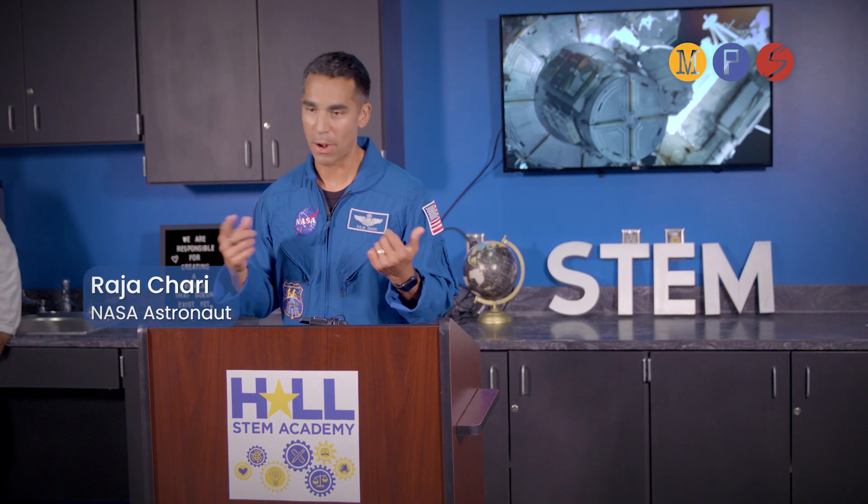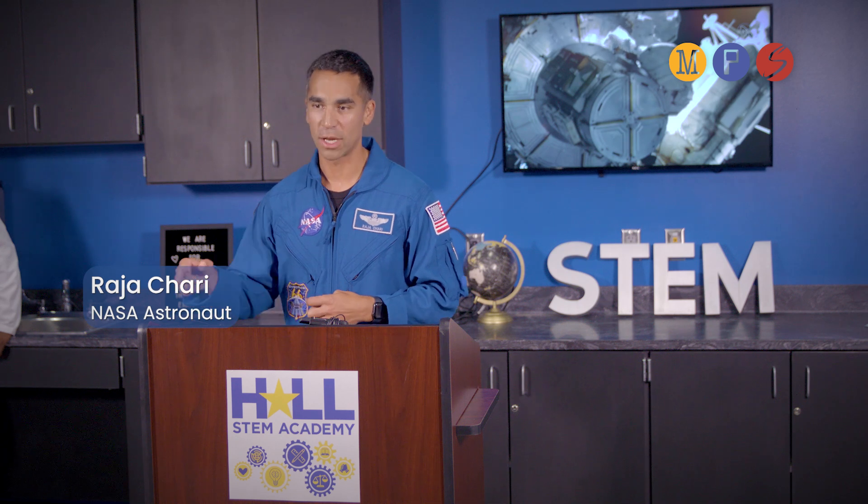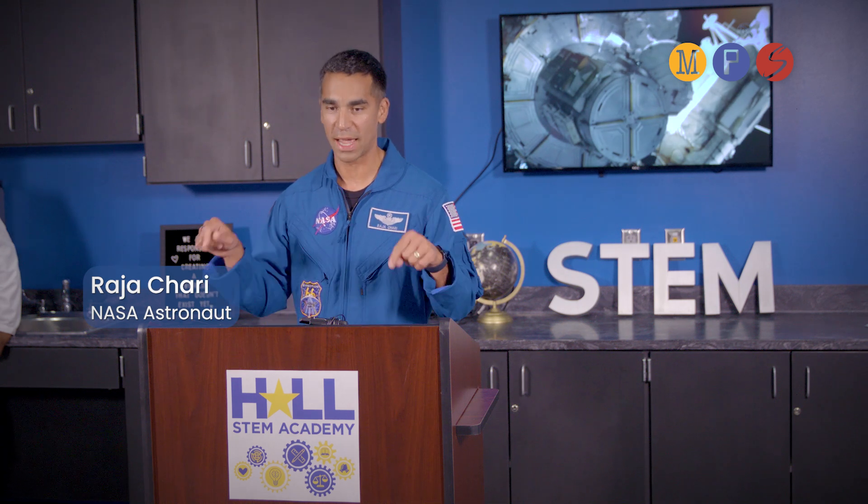You guys, the middle schoolers here, are the ones that are gonna take us to Mars. I'm too old. Your parents are too old. But when we target Mars in the late 2030s, guess who's going? It's gonna be you guys. And just getting a glance out the window — the big window up here — hopefully you can see where you're headed.